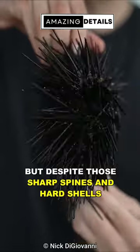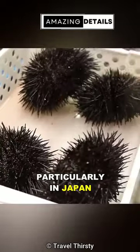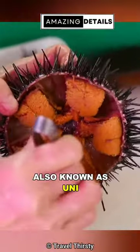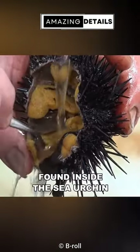But despite those sharp spines and hard shells, sea urchin is a beloved and prized delicacy, particularly in Japan, where people harvest and consume their gonad, also known as uni, which is an organ that stores nutrients and contains roe, found inside the sea urchin.